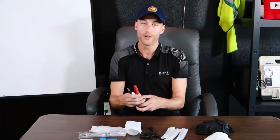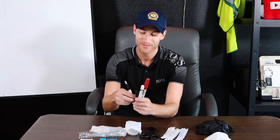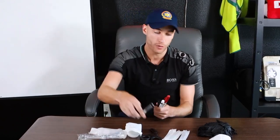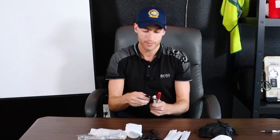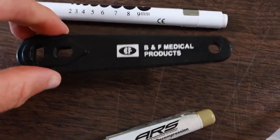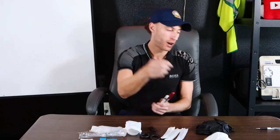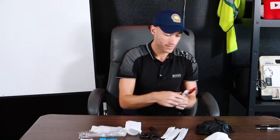Starting with the left chest pocket — first is a pen and a notepad to write down patient information. Next, an O2 wrench, because without one you cannot change a spare oxygen tank, so I always have one no matter what. After that, a penlight so I can do a proper pupil exam on every patient, every time.